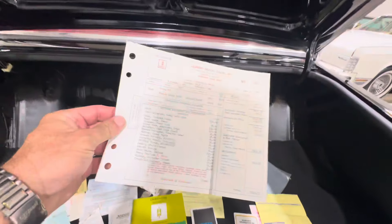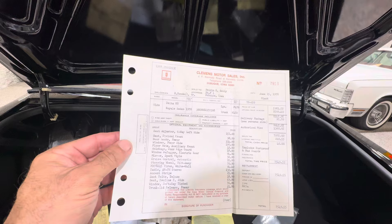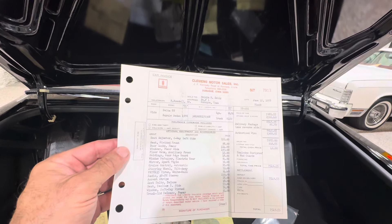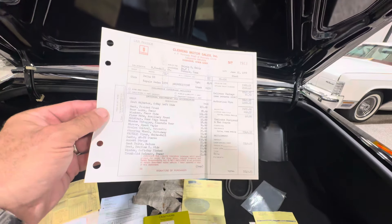Coming around to the back of the car, we've got a trunk full of goodies. We have the owner's manual, the warranty booklet, the consumer information guide, and information for the Delco AM-FM stereo.